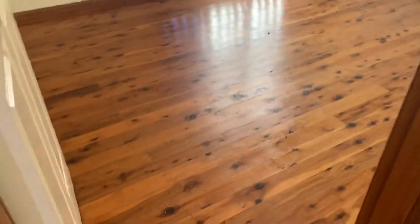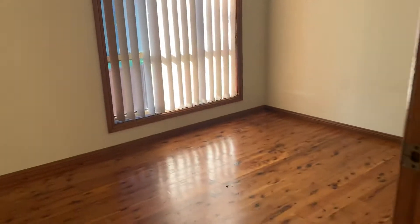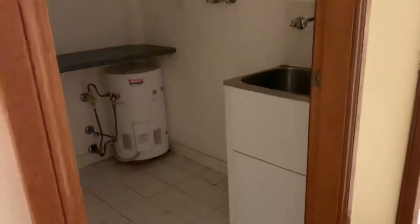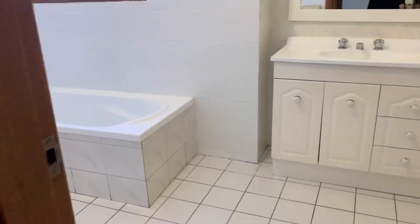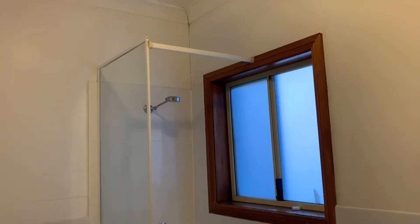Bedroom 3. We then head to the internal laundry with covered space for linen. Bathroom with combined shower and bathtub.